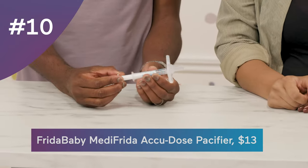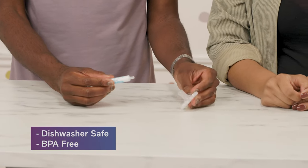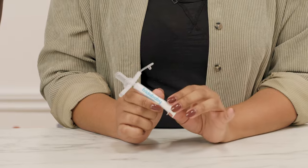At number 10, we have the Frida Baby MediFrida AccuDose. It's dishwasher safe and BPA free. This is supposed to give you an accurate dose — with the pacifier in baby's mouth, it points towards their cheek, which bypasses their taste buds and is supposed to prevent them from spitting the medicine out or throwing up. Because giving your kid medicine is tough, everyone should add this.